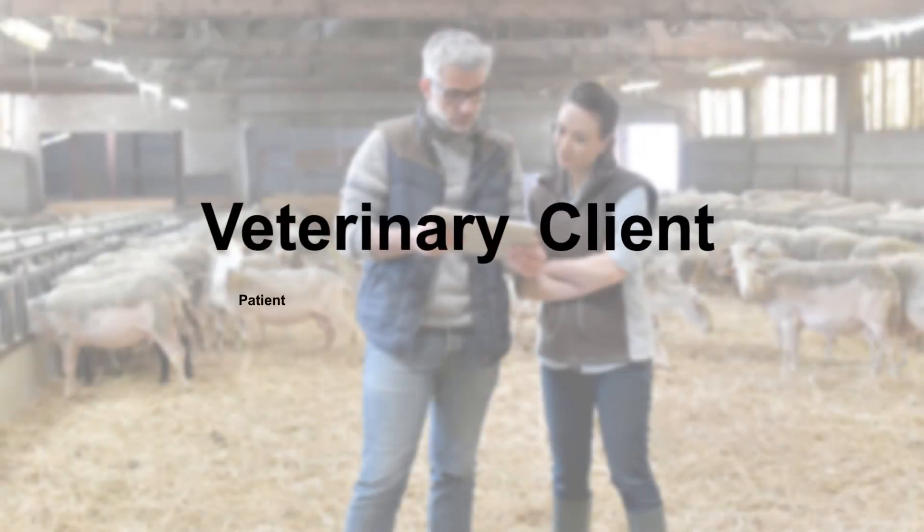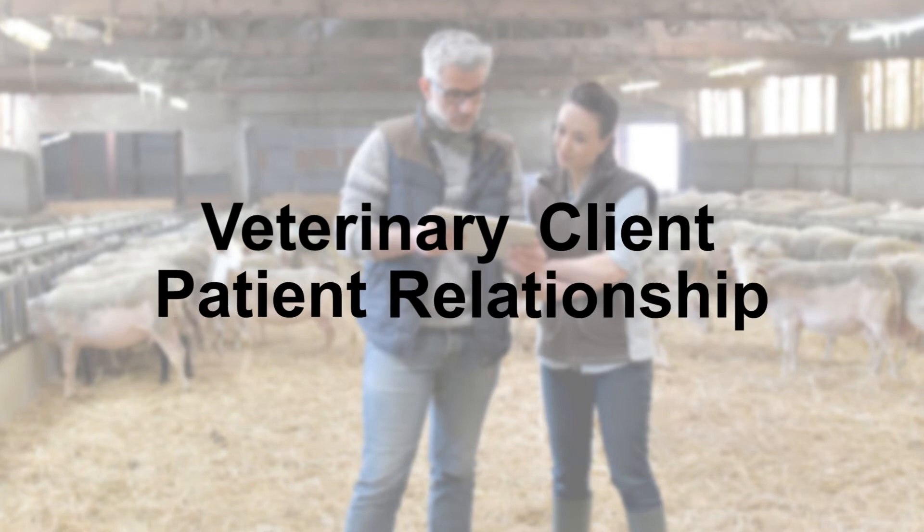So what is a veterinary client patient relationship? Simply put, it is a working relationship with your vet. As the name implies, there are three parties in this relationship: your veterinarian, the client — you — and the patient, your animal or your herd.